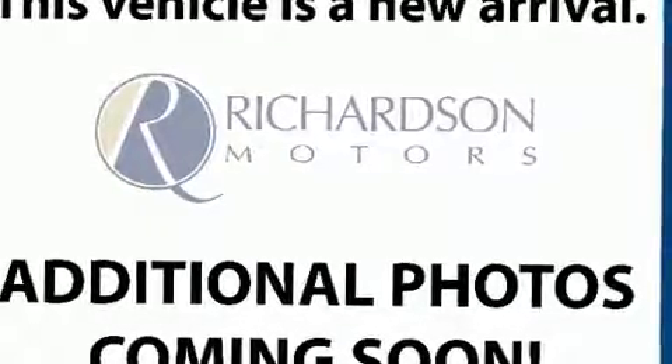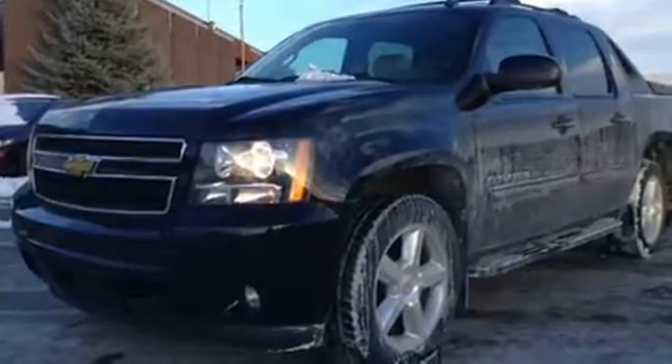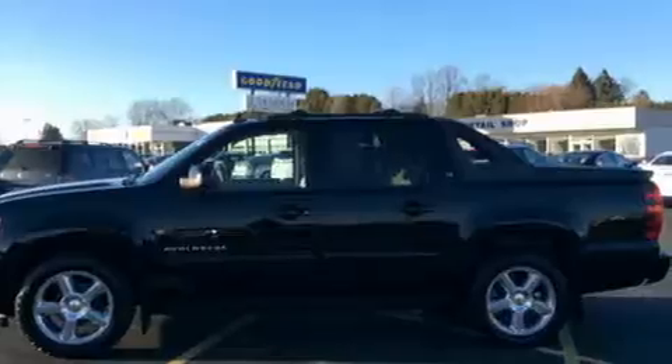Step into the 2011 Chevrolet Avalanche. This four-door, five-passenger truck just recently passed the 60,000 mile mark. It features an automatic transmission, four-wheel drive, and a powerful eight-cylinder engine.